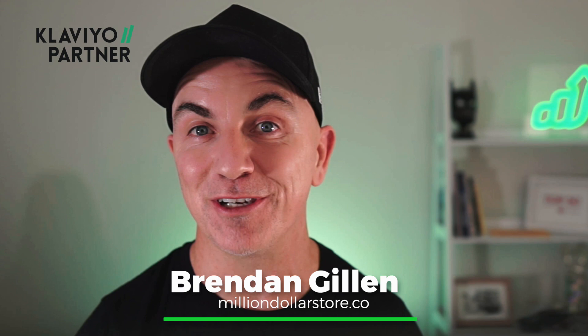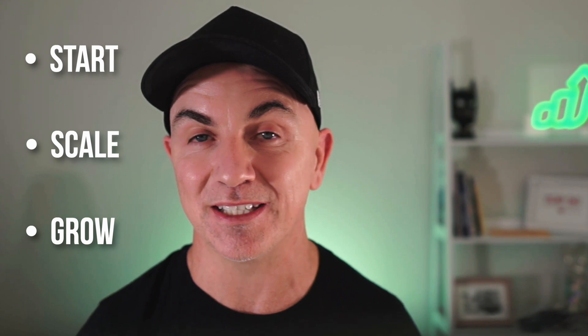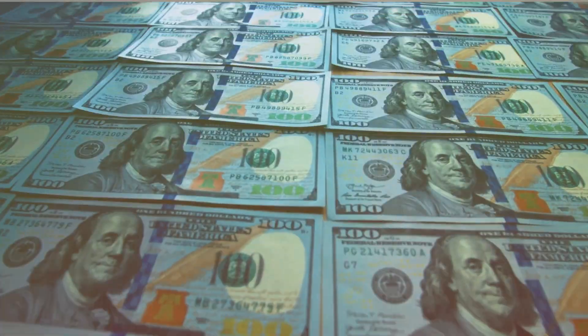My name is Brendan Gillen. I'm an e-commerce entrepreneur and I'm a Klaviyo partner. I'm on a mission to help e-commerce entrepreneurs just like you start, scale and grow their e-commerce businesses using the experience that I've had in the last 15 years working within e-commerce on my own stores and with multi-million dollar brands. Now we're going to be using Klaviyo today to implement these email automations.